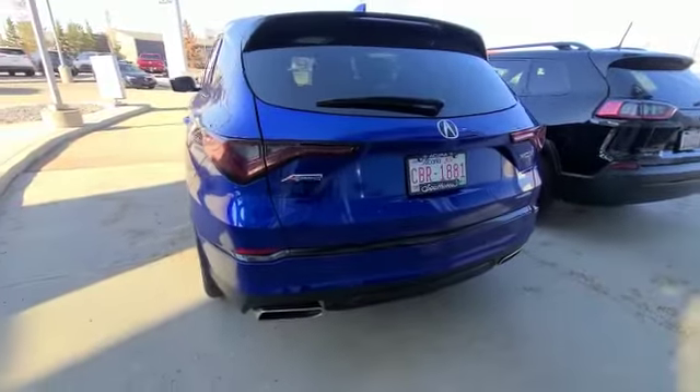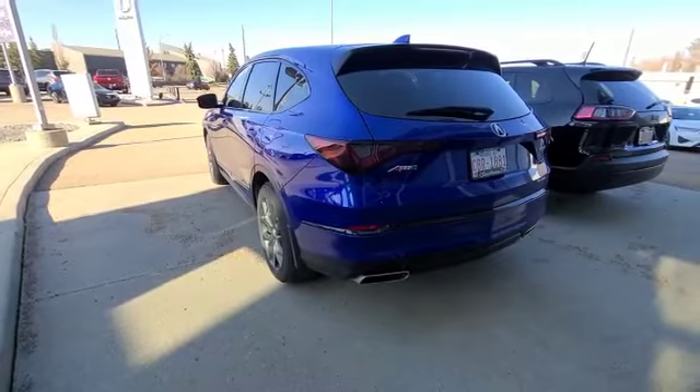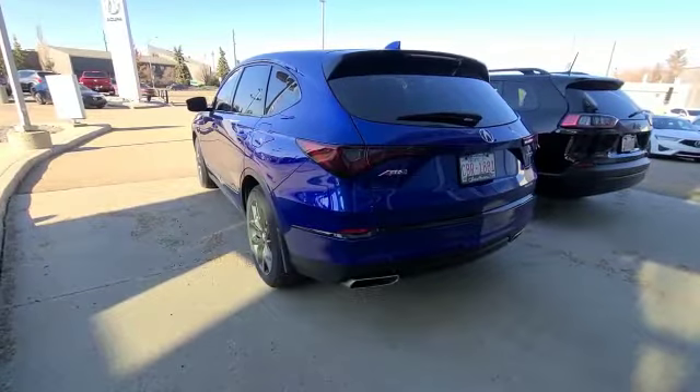Thank you so much, Ray, for your inquiry on this 2022 MDX. I look forward to hearing back from you. The phone number is 780-989-8888. Once again, my name is Darby, and have a great day.